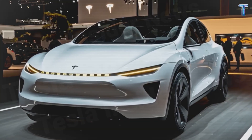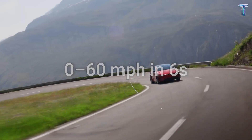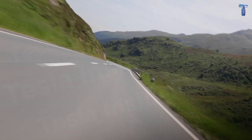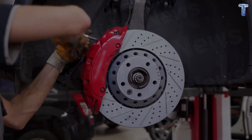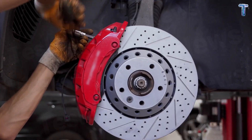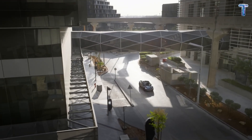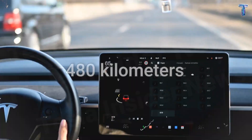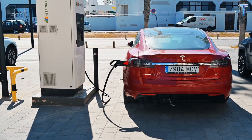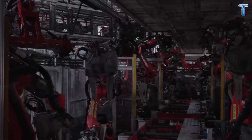On paper, the Model 2 doesn't brag about numbers — it delivers experience. The zero-to-60 mph sprint in six seconds is quick enough to excite, smooth enough to trust. And yet the real surprise comes when you slow down. The new regenerative braking system captures so much kinetic energy that even a city commute feels like a cycle of give and take. Every stoplight becomes a recharge, stretching real-world range beyond 480 kilometers — approximately 300 miles — on a single charge.